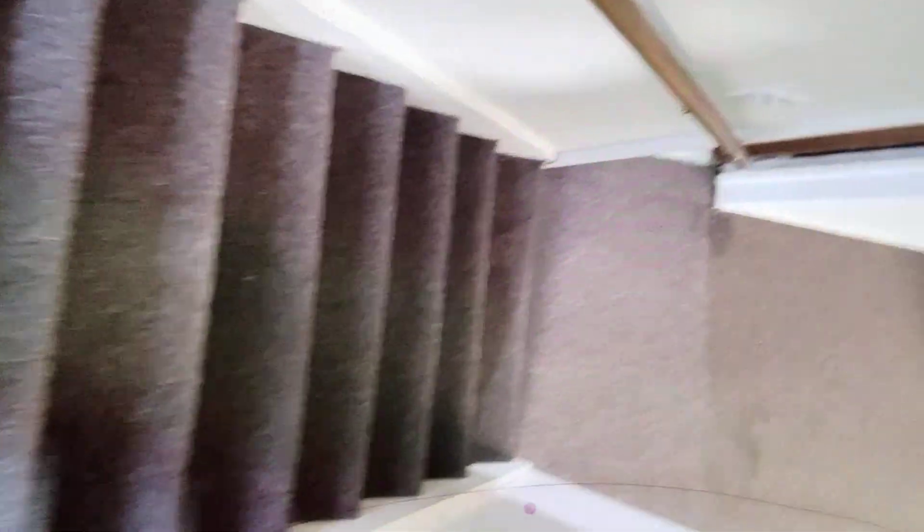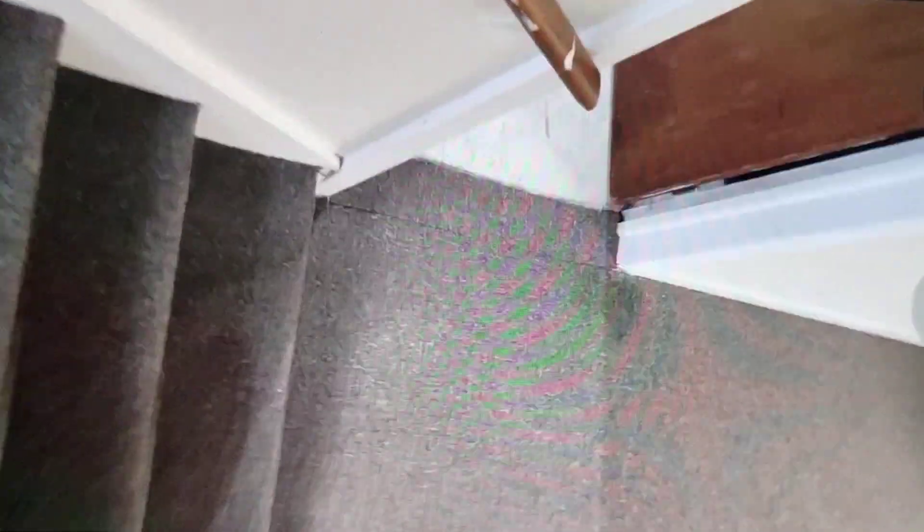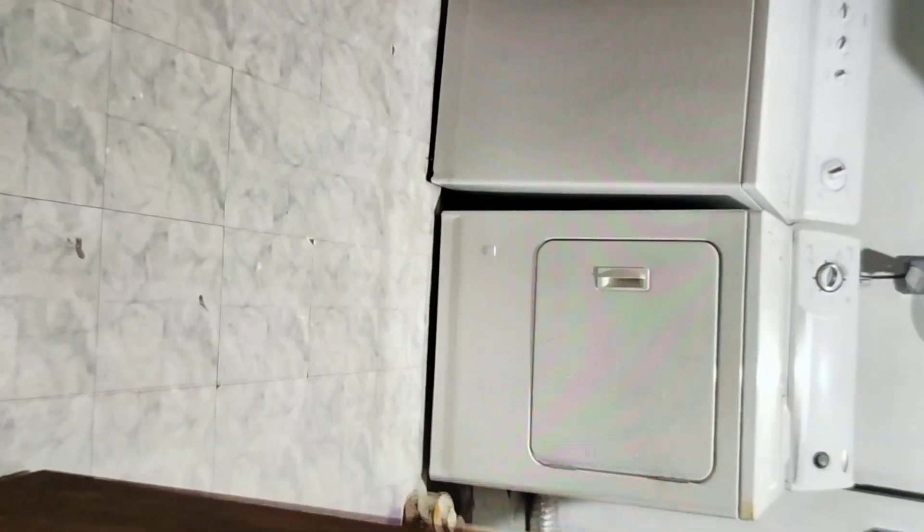Going down to the basement first. Vacuumed all the stairs, vacuumed all the carpet. Everything is clean here. Vacuumed the laundry area.